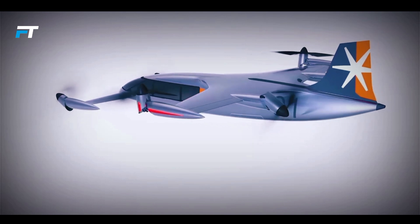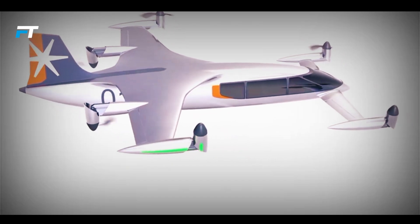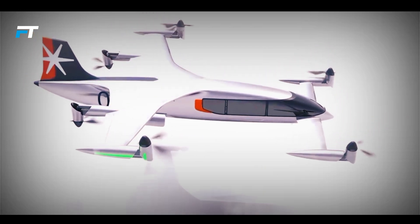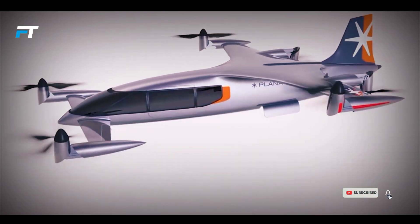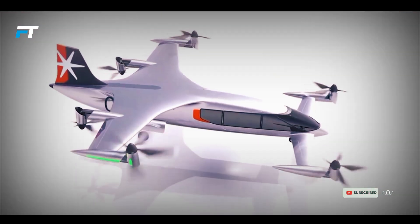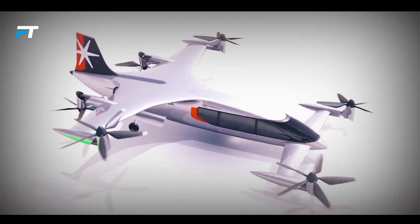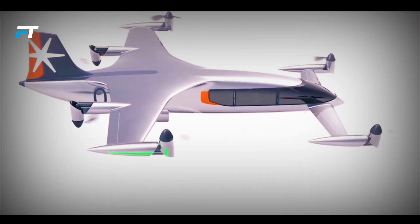Plana, a South Korean company, is developing the CP-01, a hybrid electric VTOL aircraft aimed at transforming regional air travel. With a range of up to 500 kilometers, this aircraft is designed to offer an affordable, efficient alternative for urban air mobility. Its hybrid propulsion system enhances fuel economy and extends flight distance, making it a strong contender in the growing air taxi market.